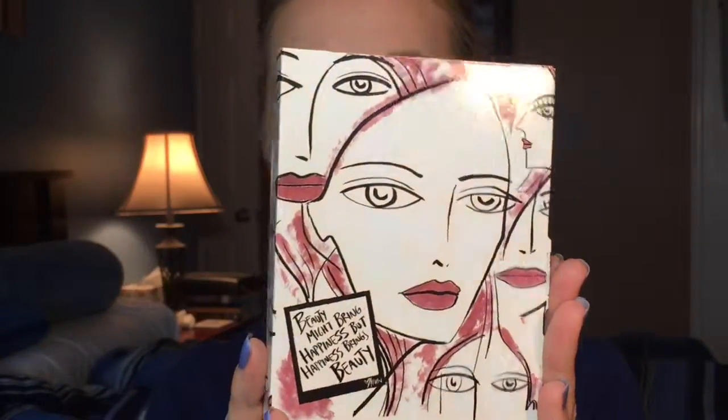I recently received the Kevin Aucoin the Expert Lip Kit in the shade Minimalist. The packaging is super cute — it's a dusty rose color and it says 'beauty might bring happiness but happiness brings beauty,' which is so true. I don't think any accessory can make you look more beautiful than when you are smiling and truly happy. I really like this.